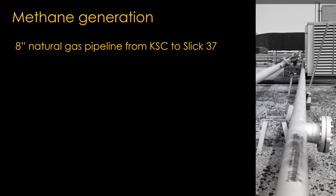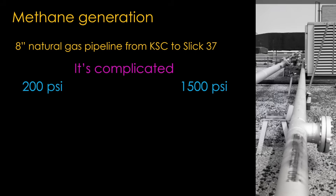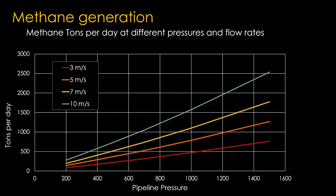There's an 8-inch natural gas pipeline from Kennedy Space Center to SLC-37. Since they're building a methane purification and liquefaction plant, it would be interesting to figure out how much liquid methane they could generate from that pipeline. The answer is that it's complicated. Pipeline pressures run from 200 psi to about 1,500 psi, and we don't know what pressure this pipeline uses. The pressure affects both the density of the natural gas and the flow rate, with typical flow rates of 3–10 meters per second. A chart showing tons per day at different pressures and flow rates reveals: at 200 psi and 3 m/s you get 84 tons/day; at 1,500 psi and 10 m/s you get 2,500 tons/day — a huge variance, so without knowing the pressure and velocity we can't tell.